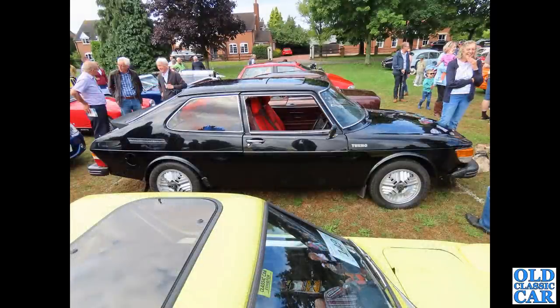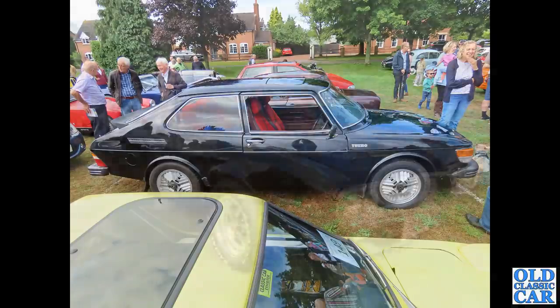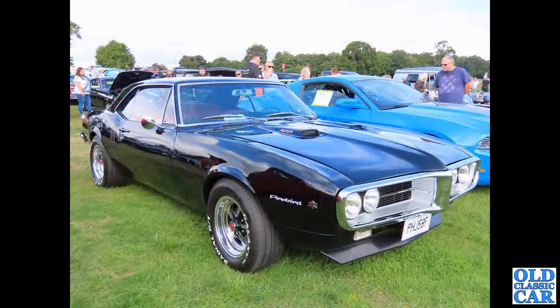Now to Saab, and this was their incredible Saab 99 Turbo - a three-door Combi Coupe version. Initially around 1977 they came out with three-door and a few five-door 99 Turbos, then they were replaced by the two-door 99 Turbos a little bit later. This is one of the earlier hatchback versions.